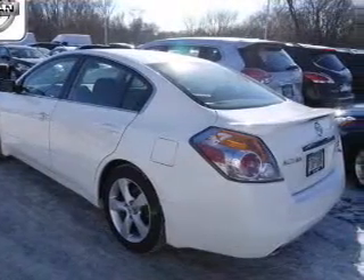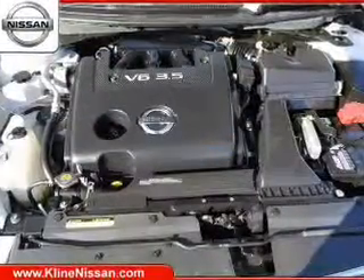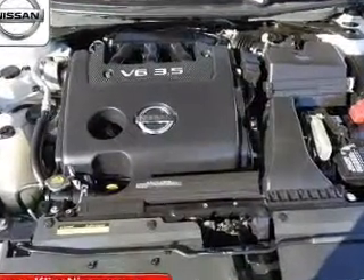power door locks, power windows, cruise control, AM-FM stereo with a CD player, power mirrors, and power steering.